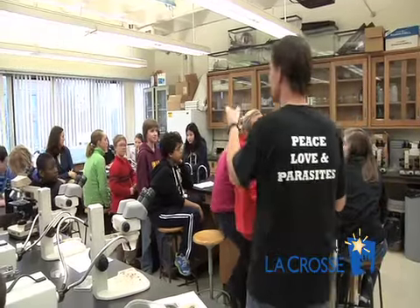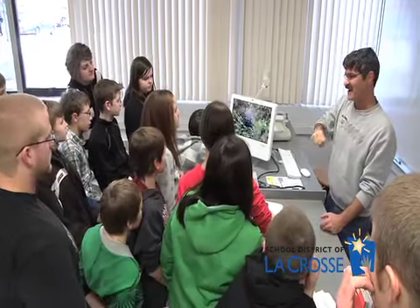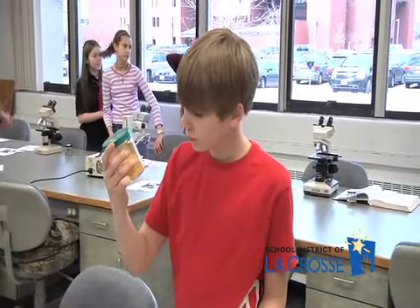Sixth grade students from throughout the district got a first-hand look at parasites and how they travel from various hosts during a recent field trip to the science labs at the University of Wisconsin-La Crosse.